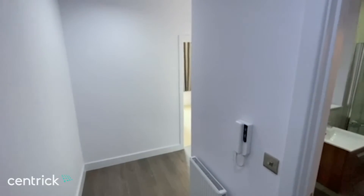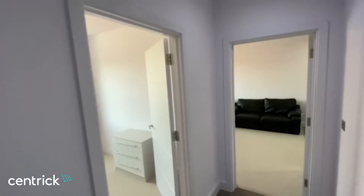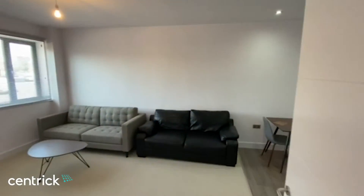Hi, I'm James from Centric, and this is a one-bedroom first-floor apartment available at Honduras Wharf in the Gun Quarter of Birmingham city centre. The property is fully furnished and available immediately.